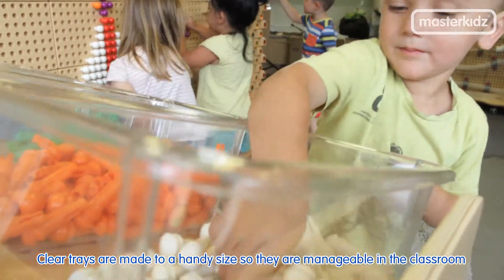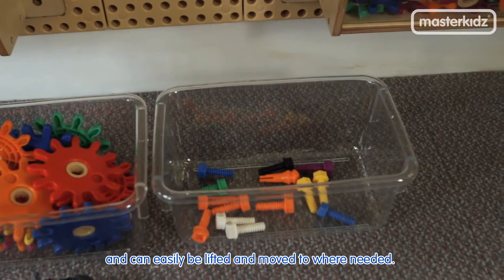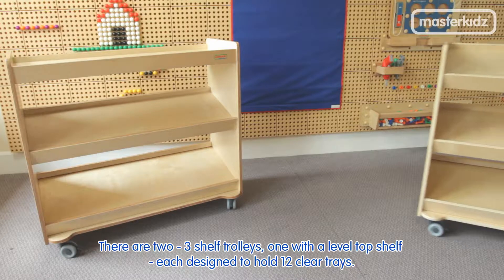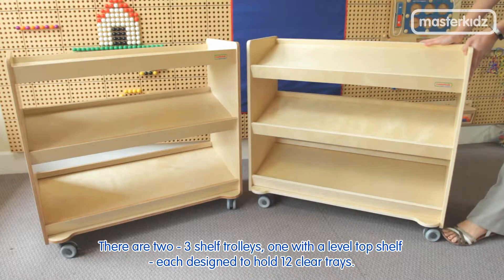Clear trays are made to a handy size so they are manageable in the classroom and can easily be lifted and moved to where needed. There are two three-shelf trolleys, one with a level top shelf, each designed to hold 12 clear trays.